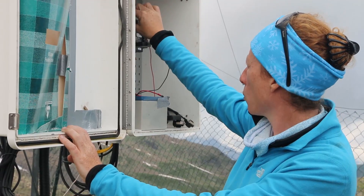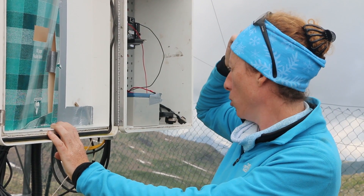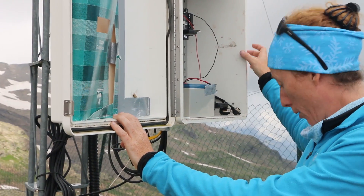We are trying to understand how solar, atmospheric, humidity, and wind factors play on the surface of the snow and ice.